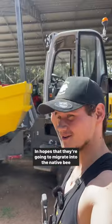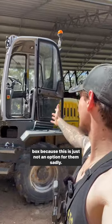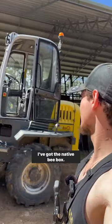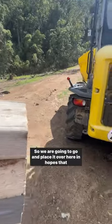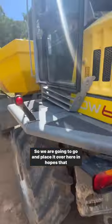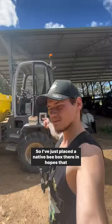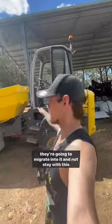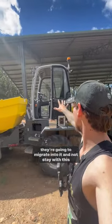I'm going to get a native bee box and put it here in hopes that they're going to migrate into it, because this dump truck is just not an option for them sadly. I've got the native bee box, so we're going to place it over here. I've just placed the native bee box there in hopes that they're going to migrate into it and not stay with this machine.